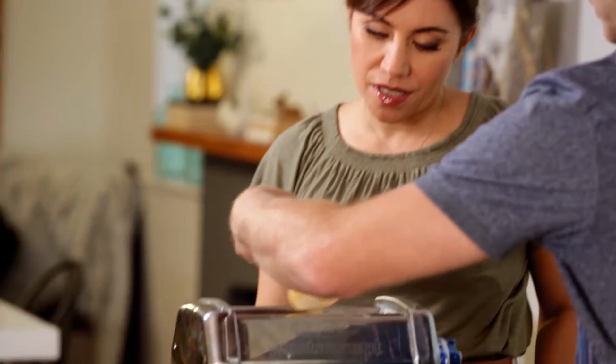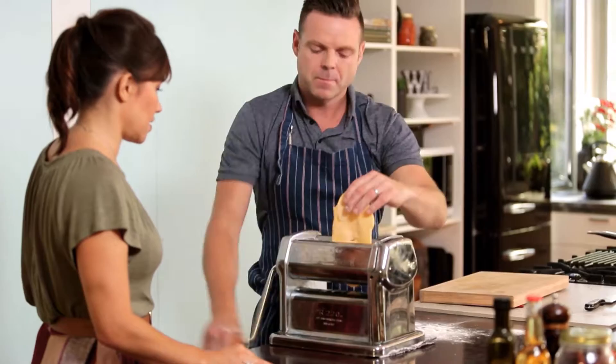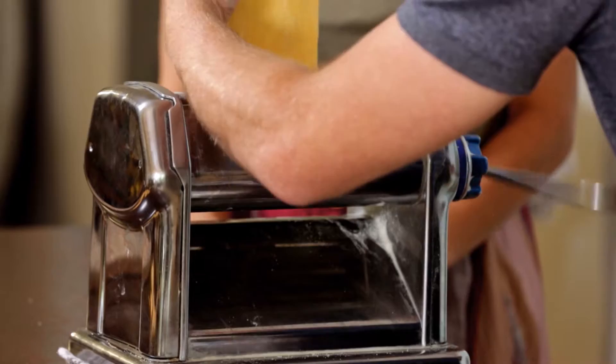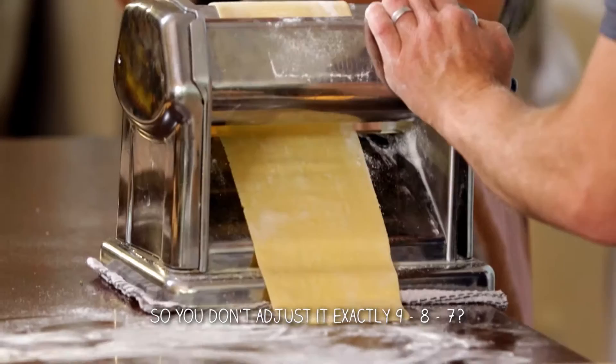We're going to dust a little bit of flour down here and roll it through. That starts on the highest setting that the pasta roller can go to — I'm going to bring it down to about seven, then we'll go down to four. I'm going to fold it now. The reason why I'm doing that is I'm stretching the gluten one way, then folding it and stretching the gluten the other way. You want to get that gluten activated by working it, by kneading it, but also by running it through the machine, which is the extreme pull of the gluten.